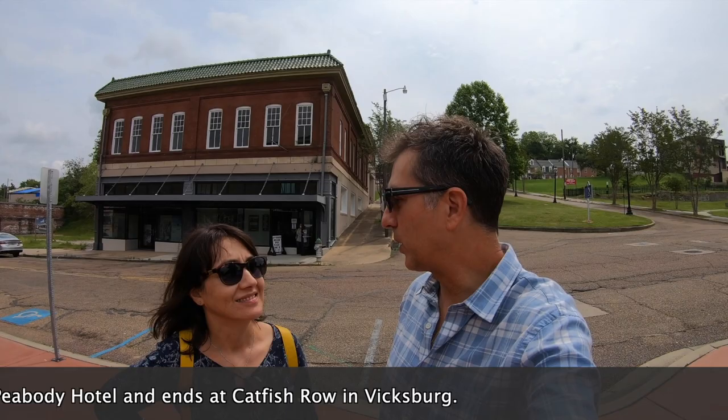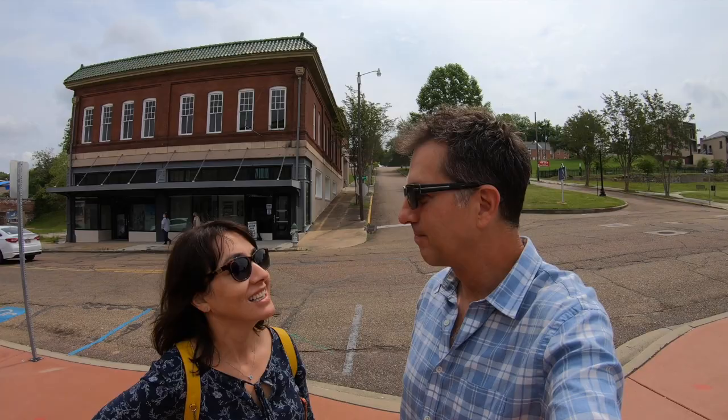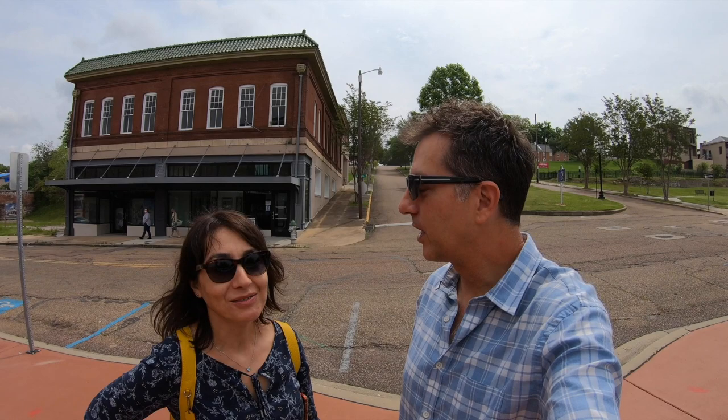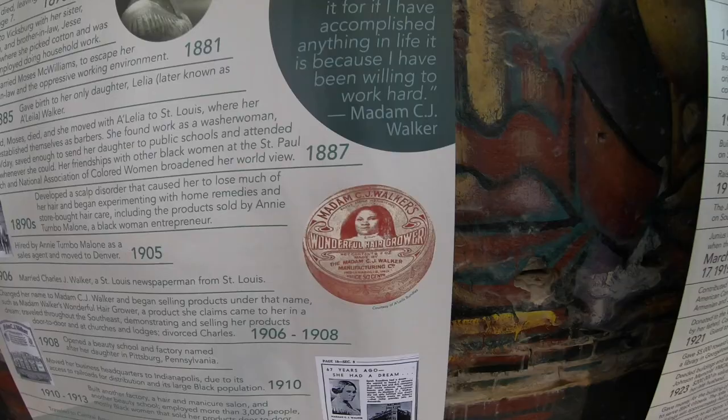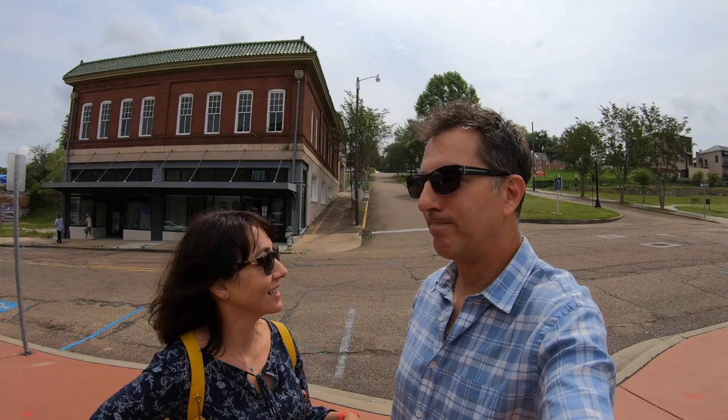We found a little bit about Madam C.J. Walker there. We had recently watched a series on Netflix about her — I think it might have been called C.J. Walker. It was a very short series but we both really enjoyed it. If you get a chance to watch that series, definitely watch it — it's really very interesting.